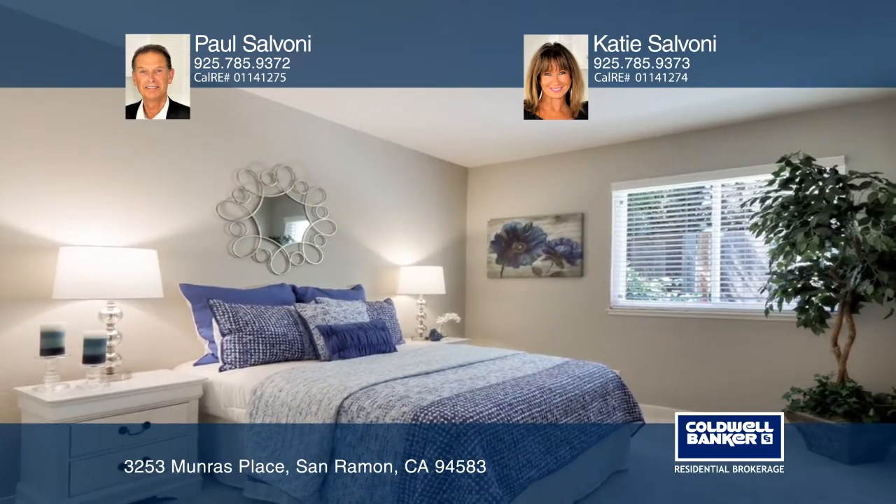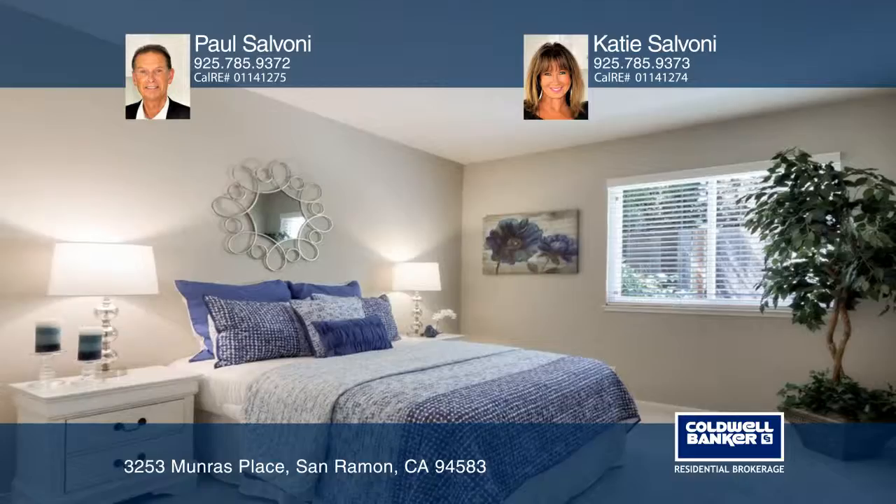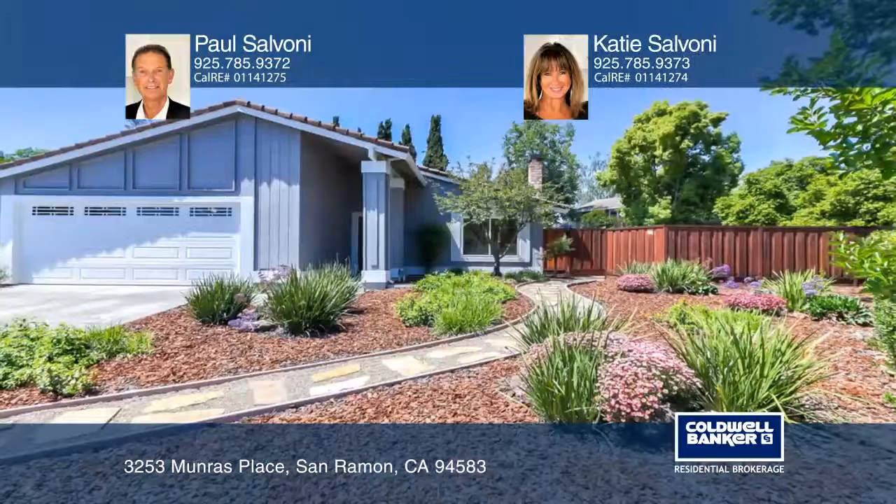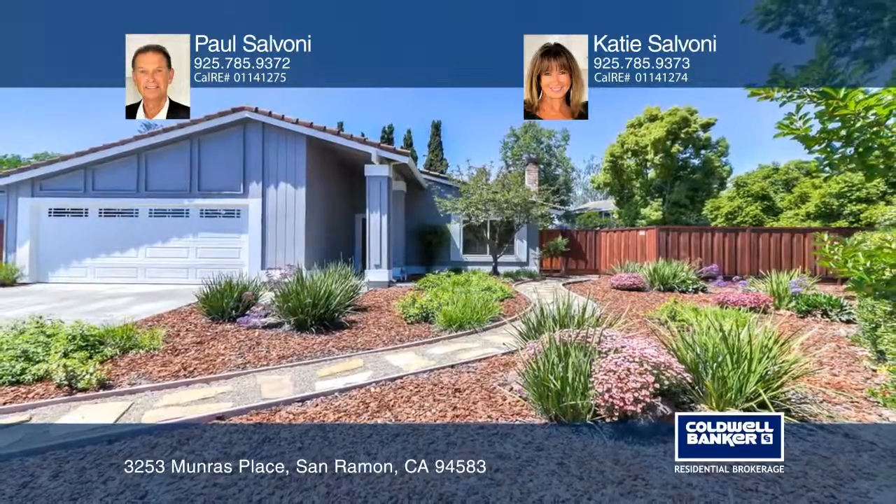This home is located close to all levels of schools in the sought-after San Ramon Valley Unified School District. For a private tour, call Paul Salvoni and Katie Salvoni.